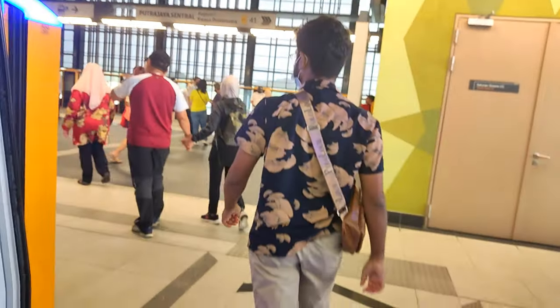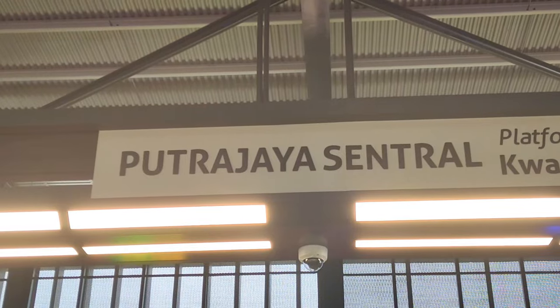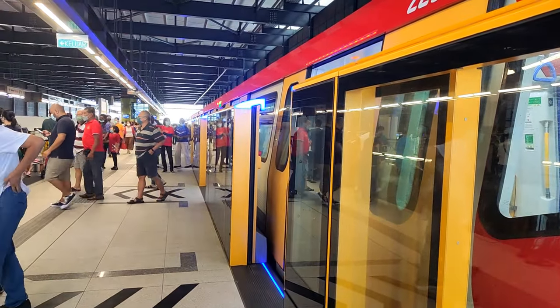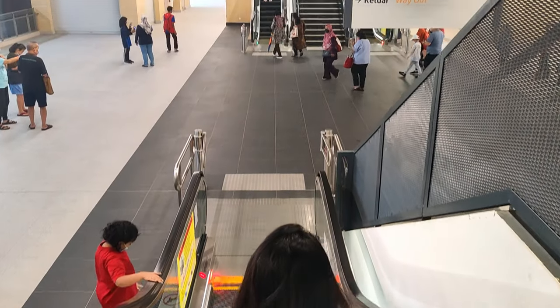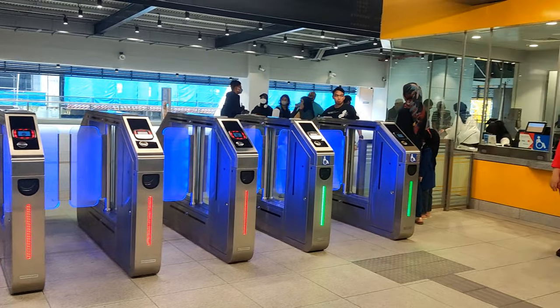Finally, we have arrived at Putrajaya Central. Putrajaya Central is a transportation hub which serves as a central interchange for various modes of transportation, including buses and trains, making it a significant transportation hub in the city.